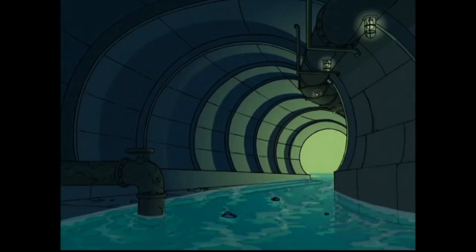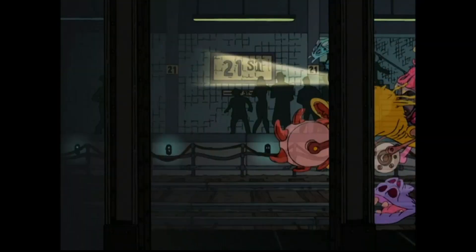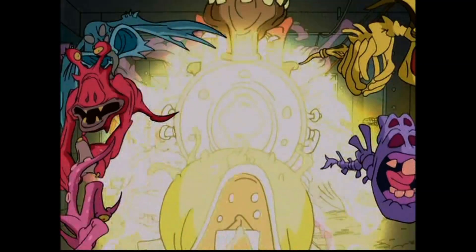Well there you have it — that is the episode comparison of Extreme Ghostbusters: from the official release, to the bootleg release, to the UK official release.